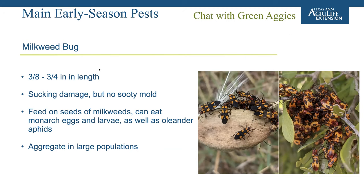The milkweed bug can be considered a problem if you're growing milkweed for pollinators. They are relatively large, developing from immatures into winged adults. They feed on the seed pods or seeds of milkweeds and are considered opportunistic — they can feed on monarch eggs and larvae as well as oleander aphids. In terms of oleander aphids they can be beneficial predators, but if feeding on monarch eggs and larvae they're problematic and need to be removed, especially in plantings intended to promote monarch butterfly populations.